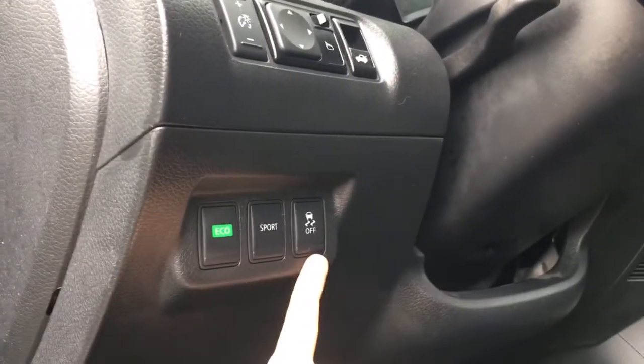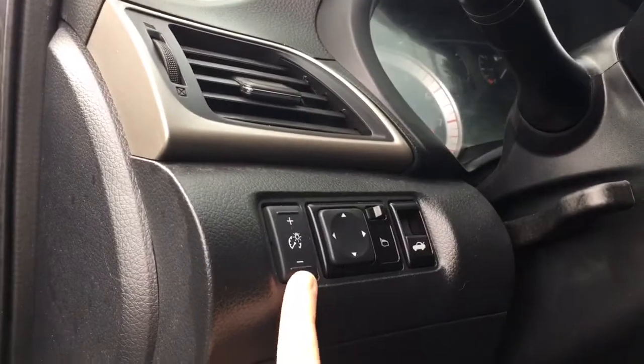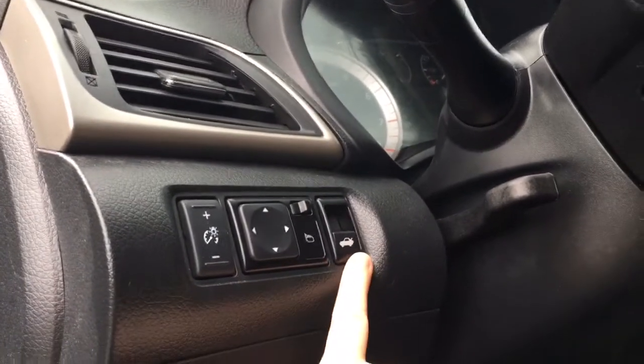You also have economy, sport, and traction control. Just above that, your dash lights, powered side view mirrors, and your trunk release. Your steering wheel can tilt.